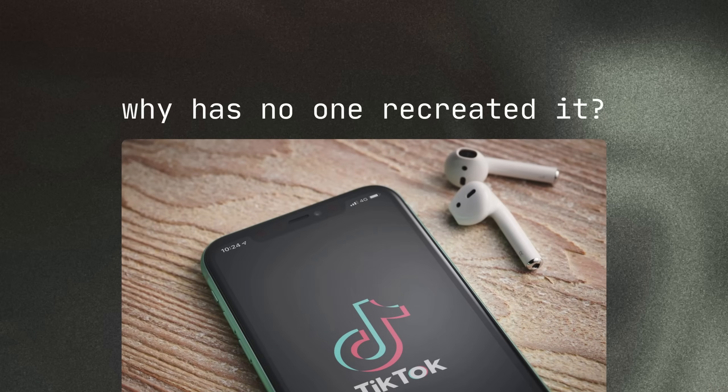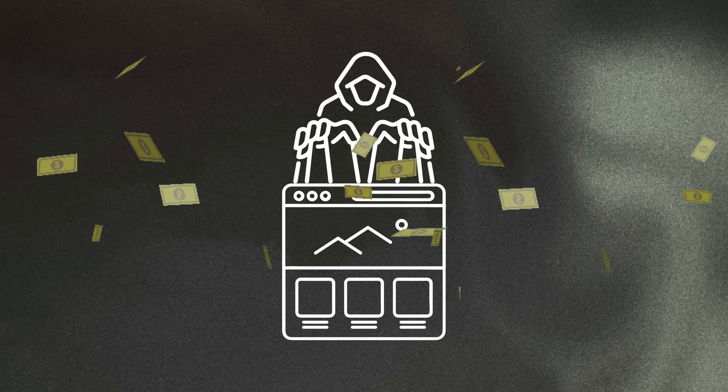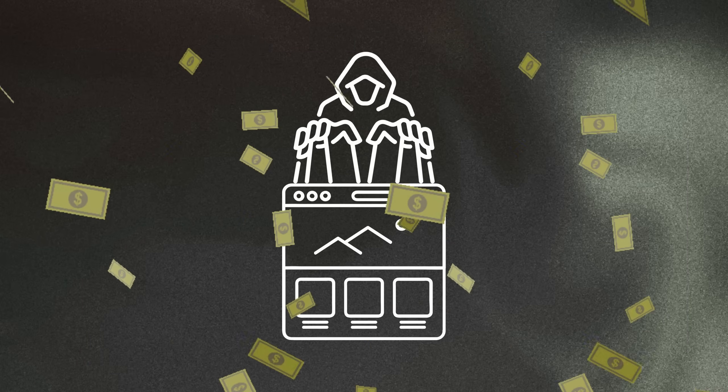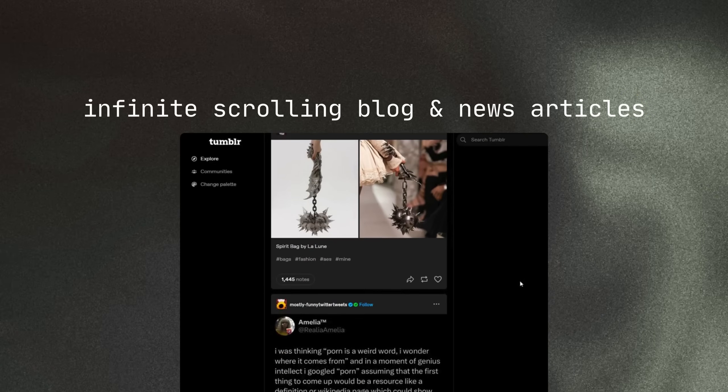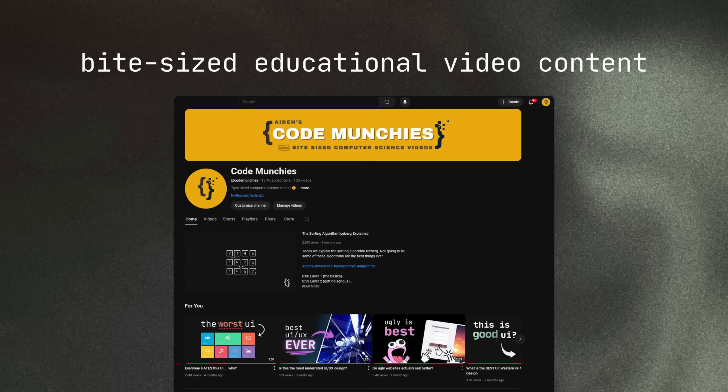But why has no one been able to effectively recreate it? Here's a newsflash: it has — not by directly copying TikTok's style, but it has been subtly influencing website and app design. Infinite scrolling blog and news articles, shoppable live commerce videos, and bite-sized educational video content — which is me.